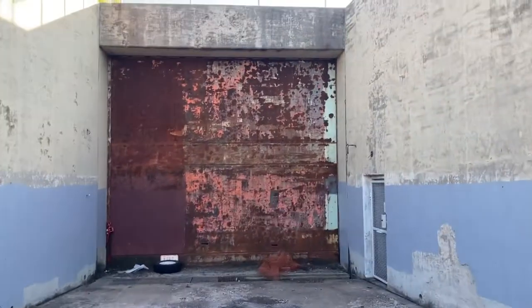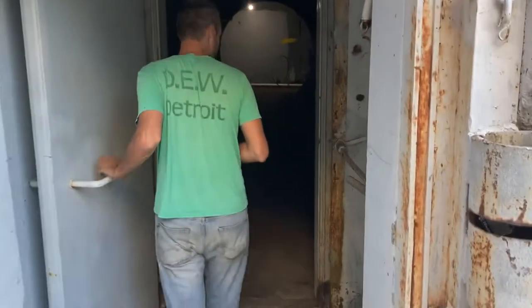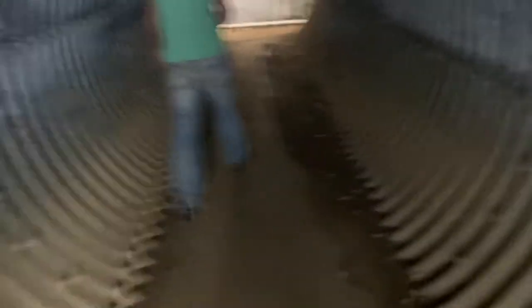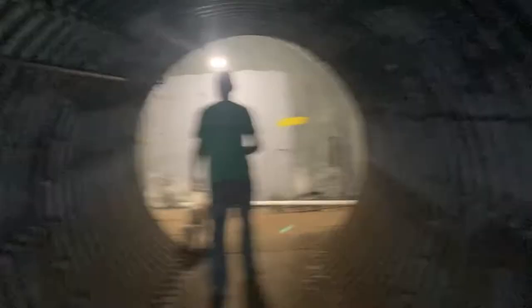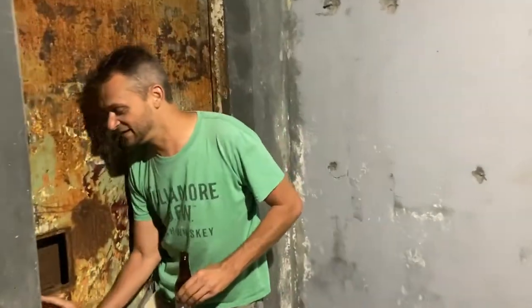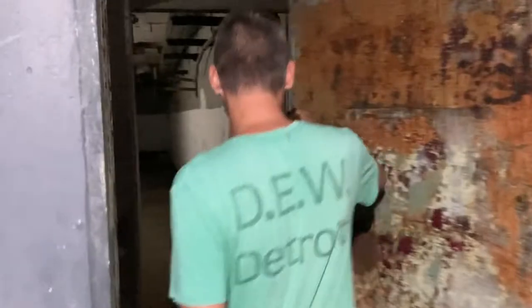They call it a silo, but it really isn't. I know it says that on the maps and everything, but there's no silo here — the missile was laid horizontal.